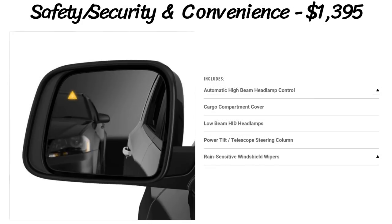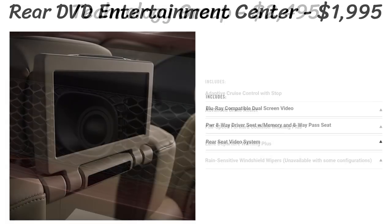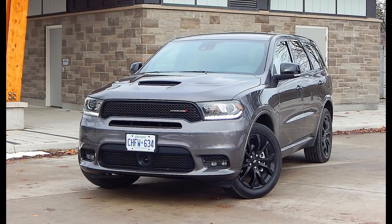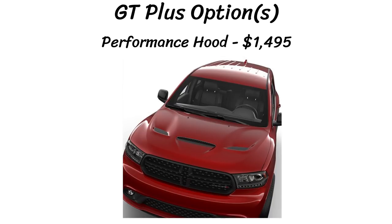The technology group is also $2,500 for adaptive cruise control with stop, advanced brake assist, forward collision warning, and lane departure warning. The $2,000 rear DVD entertainment center adds two screens in the back that can play Blu-rays. There are also three wheel offerings on the GT Plus, the same as the GT. Inside, leather trim bucket seats with suede inserts are standard. New for 2019 are two options: a hand-wrapped dashboard with live stitching for $995, and real carbon fiber interior accents for $995. There's also the performance SRT hood option for $1,495.